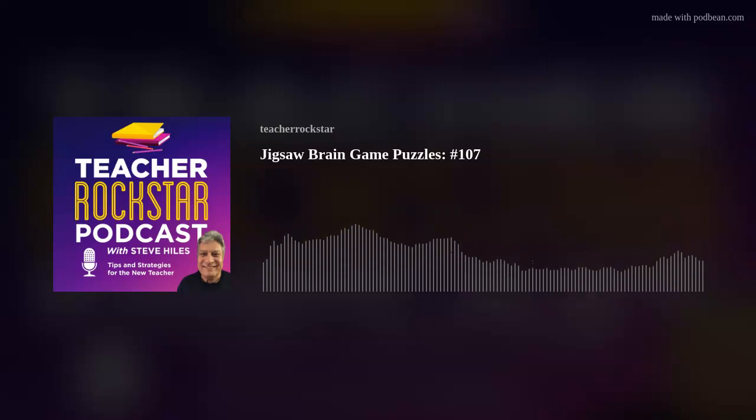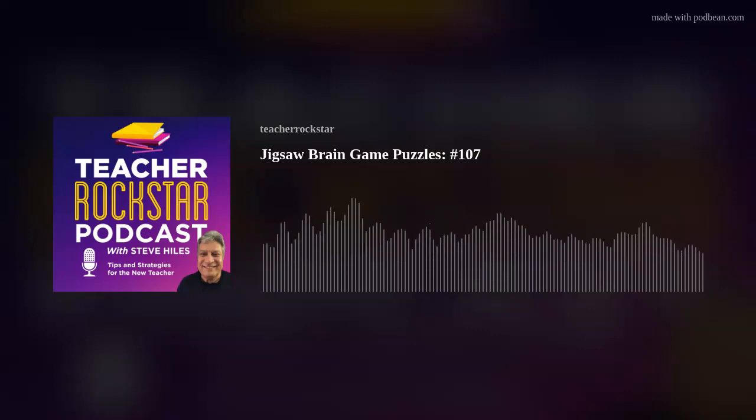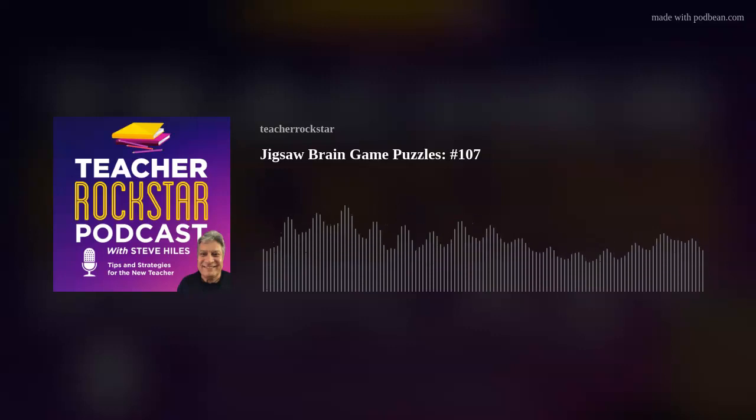There are many types of jigsaw puzzles. Some are simple with large pieces designed for toddlers and preschoolers. Some are 3D puzzles that are castles and buildings. More often than not, jigsaws consist of a picture cut up into tiny pieces of different shapes, and they can vary in size from just a few pieces to a few thousand.